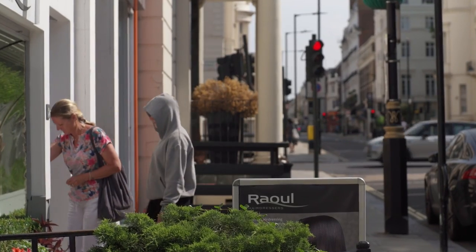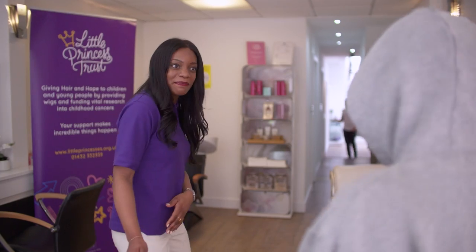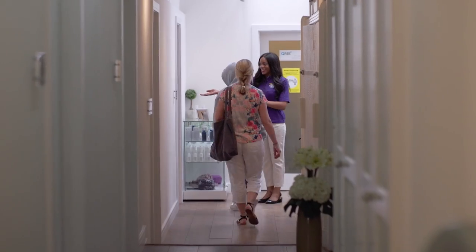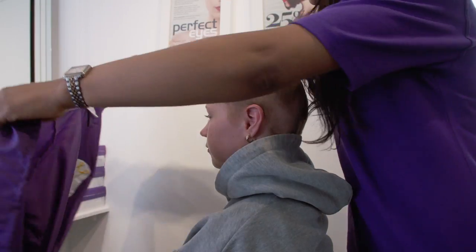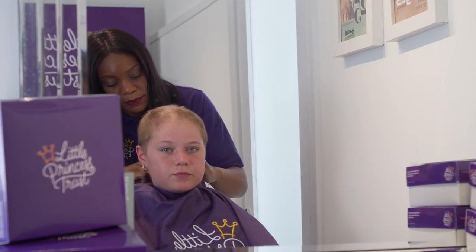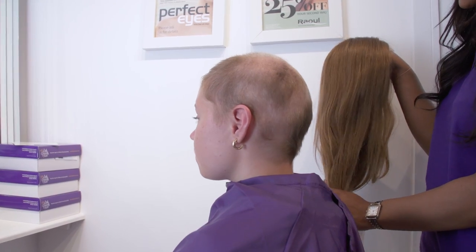We make the process of requesting a wig as straightforward as possible. We connect the wig recipient to one of our accredited wig fitters, which are based all over the UK. We then liaise with them to ensure the right size, length and colour is provided, which is then styled to their individual requirements.